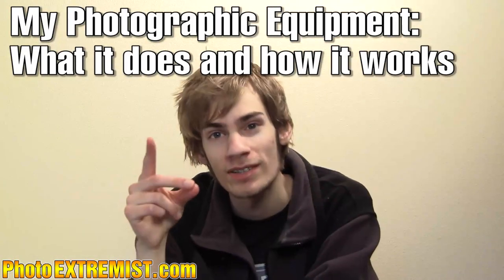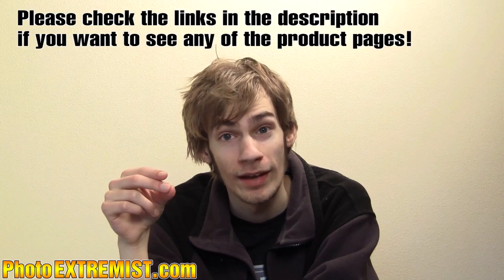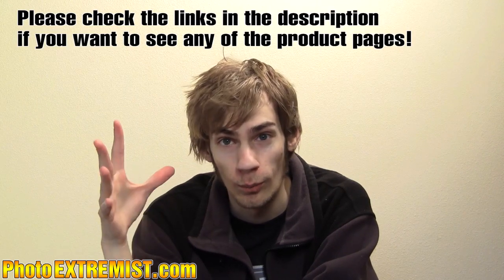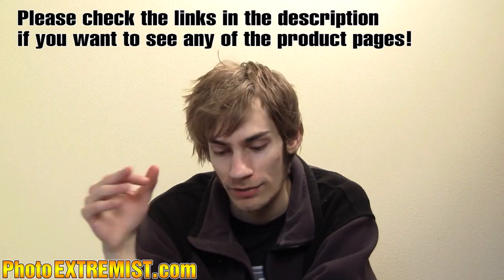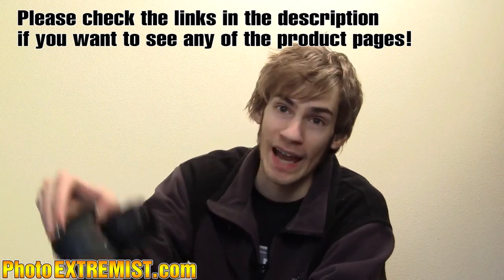Hey everybody, it's the photo extremist and today we're going to go over my photographic equipment so I can show you what I have and what it does.